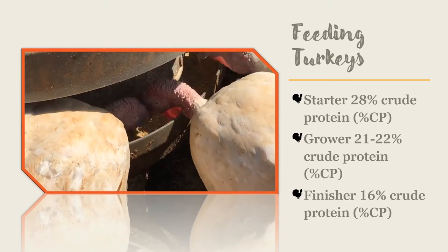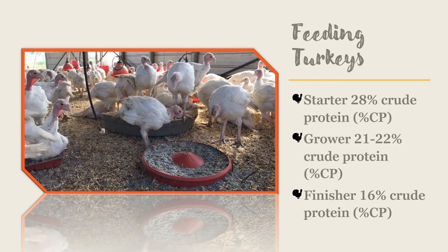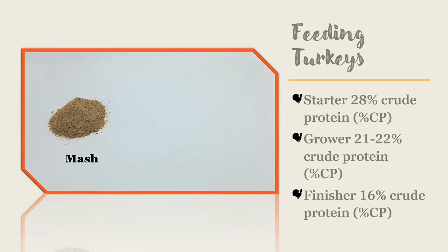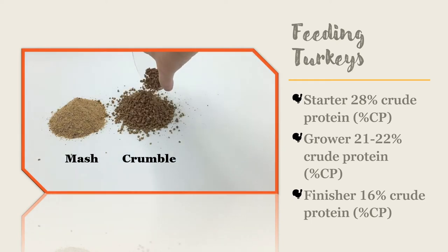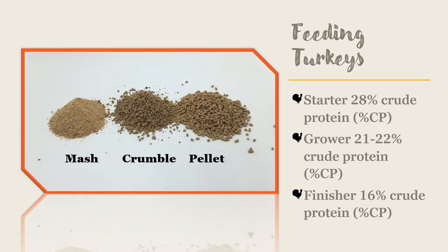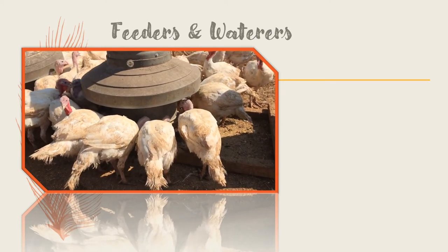If you choose to blend in scratch or whole grains, you will need to provide grit to aid in digestion. You can start with either a mash or crumble diet for the turkey starter. Crumbles are just pellets that have been crushed back down to a smaller size for smaller poultry. Crumbles followed by pellets are recommended for your grower and finisher turkey diets. You can gradually switch your turkeys from a crumble to a pellet for greater feed efficiency.